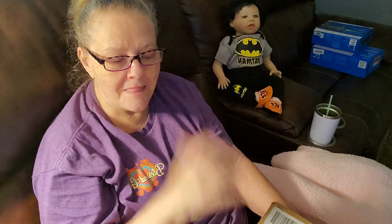Hello, this is Robin from Robin's Nest and Nursery. I hope everybody's having a great Sunday.